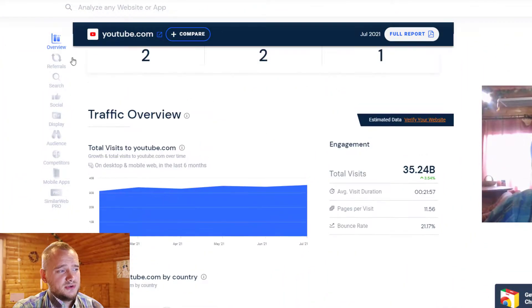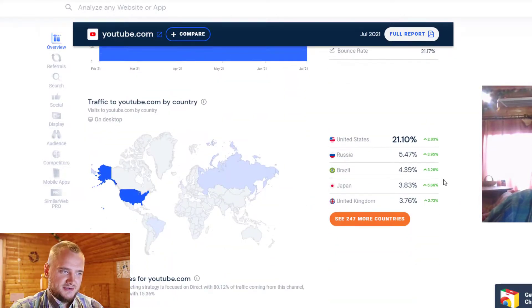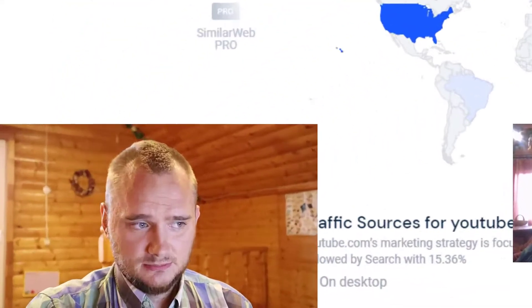I'm investing in information technology companies because you can check YouTube stats on SimilarWeb and see 35 billion total visits per month, an average visit duration of 20 minutes, and only 21% from the United States. If you're focused on an IT company working globally, you can definitely make more money long-term.